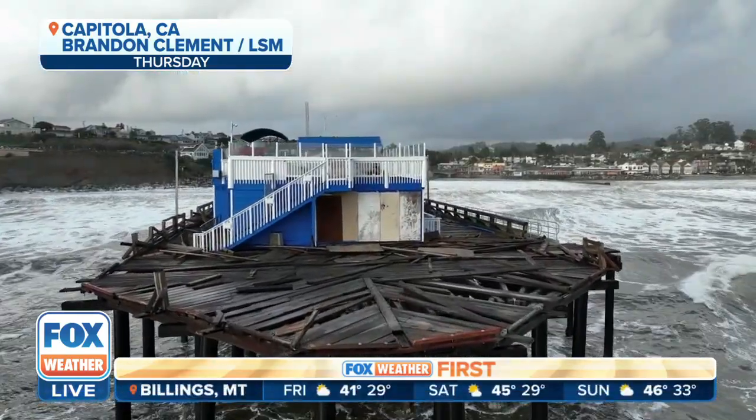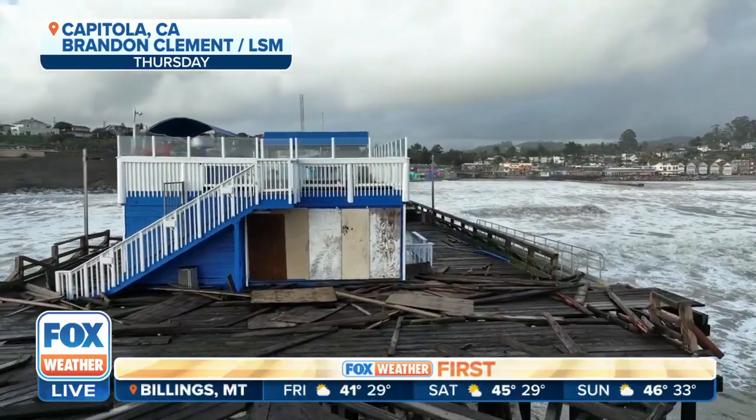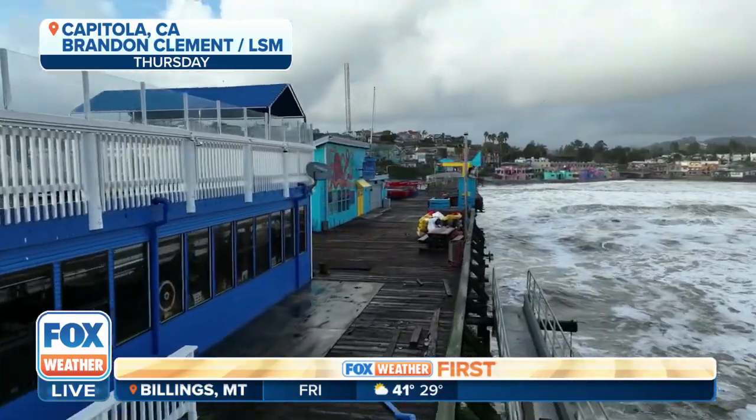And knocking out also the pier there as well, which will likely take weeks to repair. Obviously no one is out on that pier because it is just too dangerous. A lot of this is being caused not only by the rain, but also a lot of the winds that have been associated with this bomb cyclone.